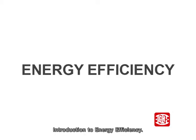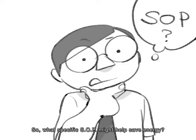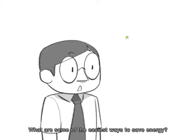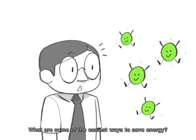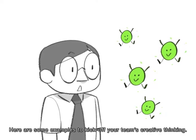Introduction to Energy Efficiency. What specific SOP might help save energy? What are some of the easiest ways to save energy? Here are some examples to kick off your team's creative thinking.